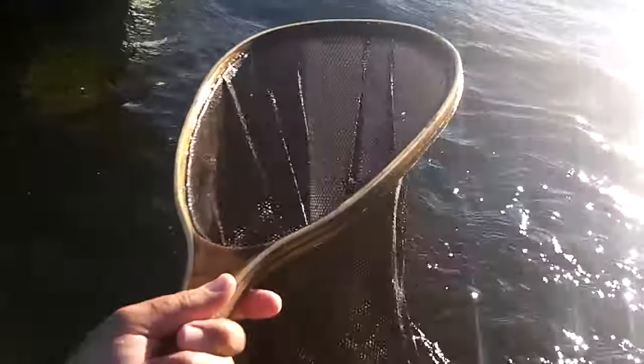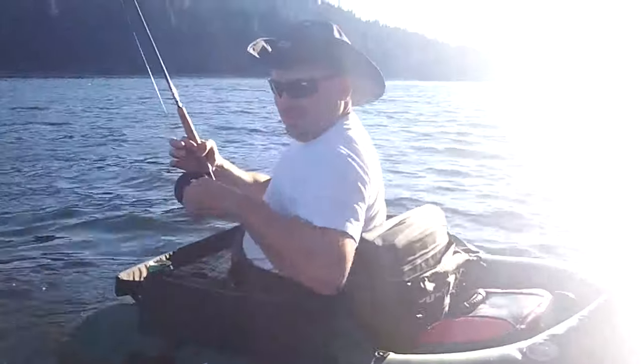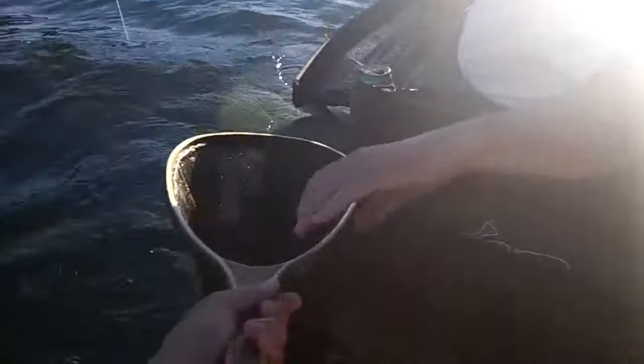Can I borrow your net? Yeah, sure. I'm going to net this fish for Justin here. He's coming up right. Oh, there we go. Beautiful. Good work, Justin. Awesome, bro.